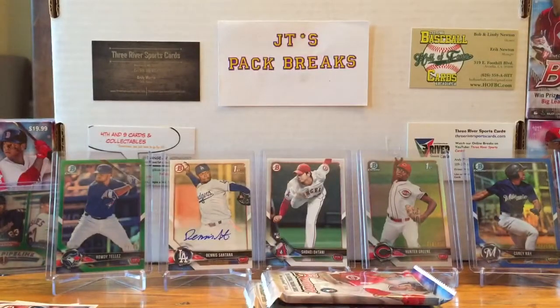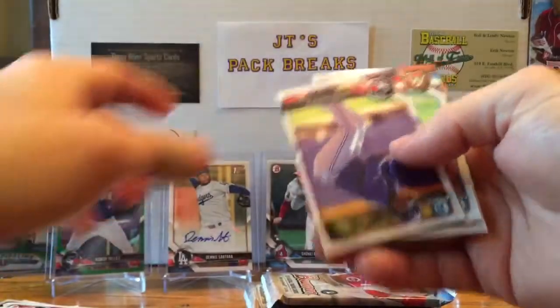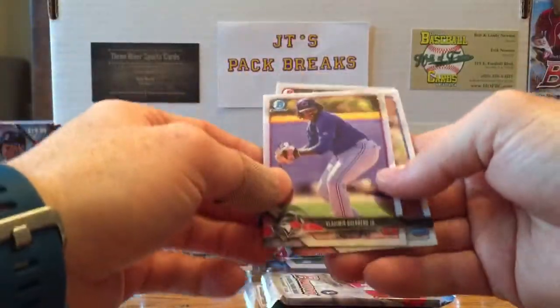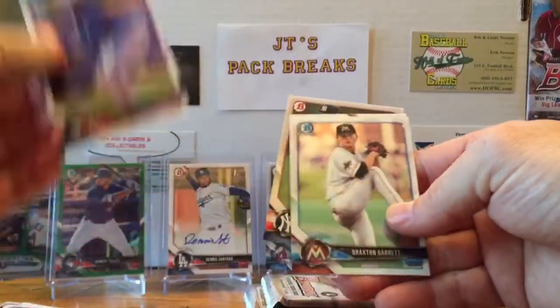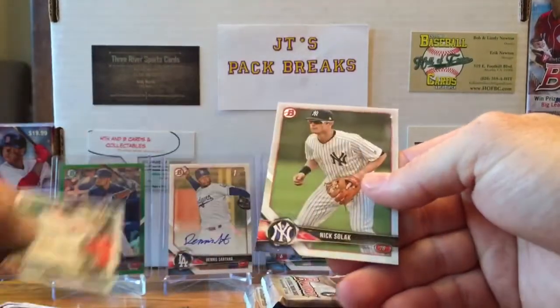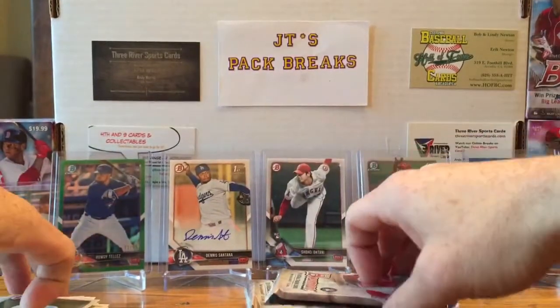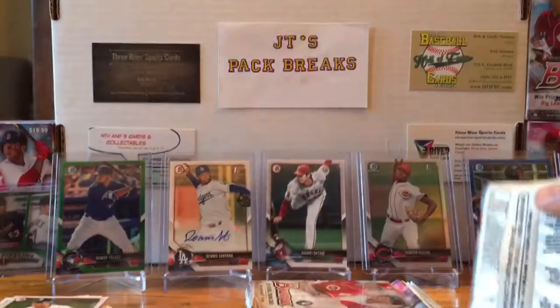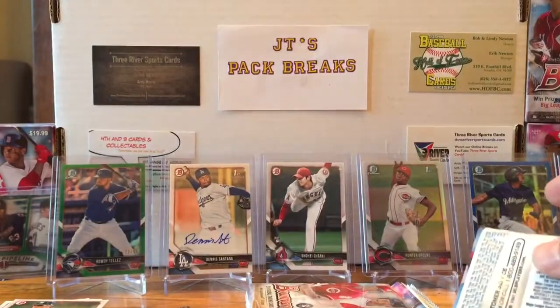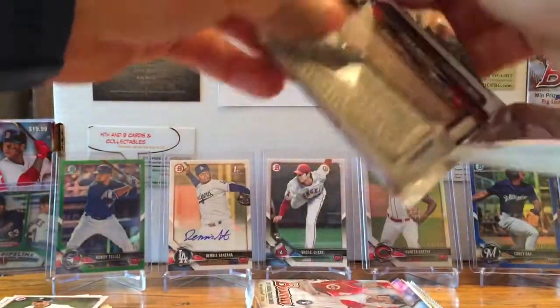Let's see what else we got — Wander Javier, oh cool, another Vlad Guerrero Jr. Bowman Chrome card. I've already got one of those. Braxton Garrett, Aaron Knapp, and Nick Solak. Alright, four packs to go — this has been a great blaster so far with the Otani rookie and the Talent Pipeline numbered to 99. Pretty good so far, some good rookies out of this.